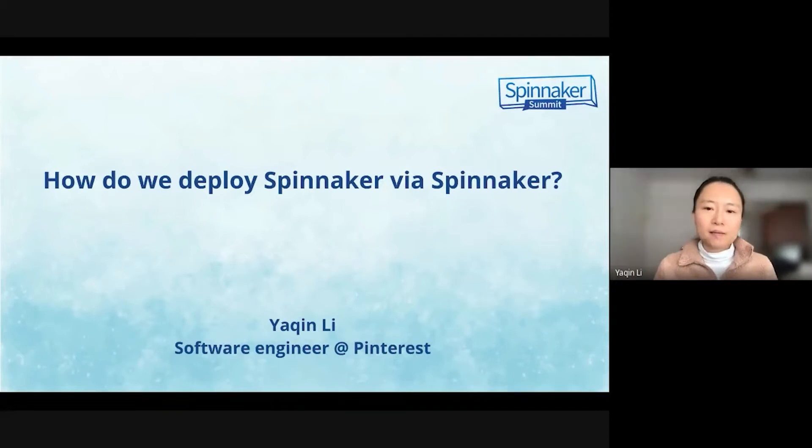Welcome to Spinnacle Summit. My name is Yaxing Li. I'm a software engineer at Pinterest. Pinterest is a cloud-first visual discovery engine that serves more than 442 million monthly active users.